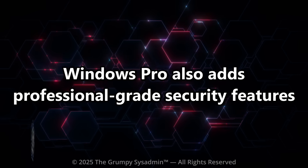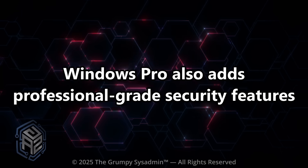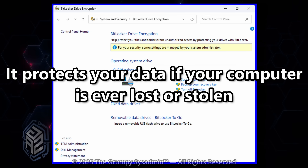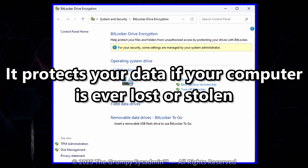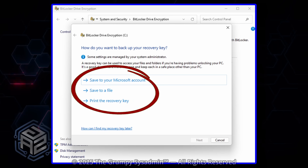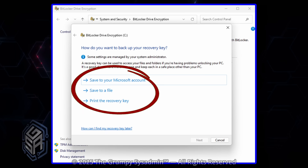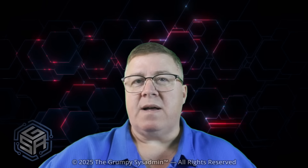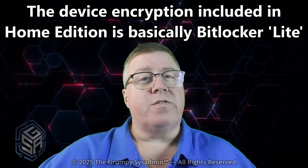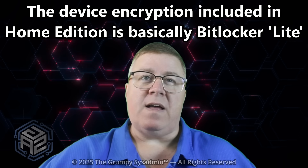Windows Pro also adds professional-grade security features. For example, BitLocker drive encryption protects your entire drive if your device is ever lost or stolen. Your files stay protected and only you can unlock them. You can even save a copy of your BitLocker key yourself without having to retrieve it from a Microsoft account. Home Edition doesn't include it. You can install third-party encryption software, but BitLocker is built into the operating system, optimized, and trusted for enterprise use. The full disk encryption in Home is basically BitLocker Lite, and the key to unlock your drive can only be found in your Microsoft account.